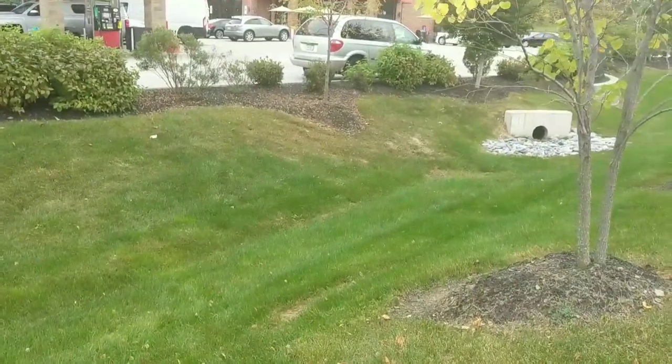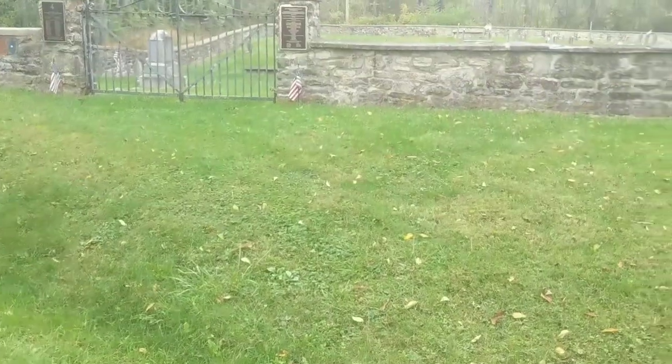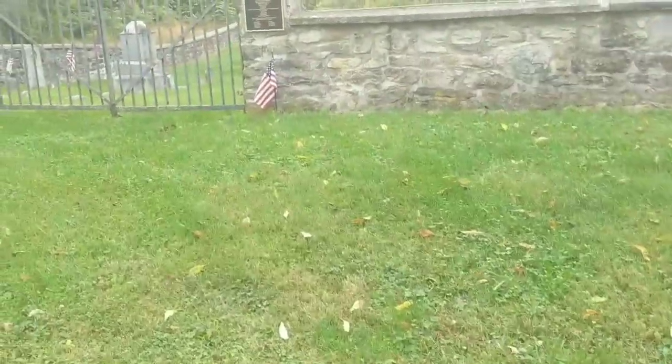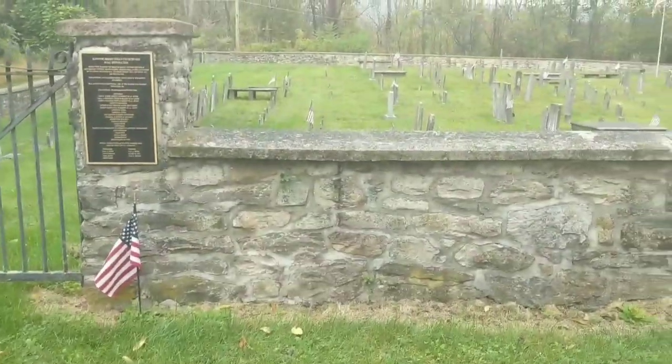We're going to head out here and then we'll see you in a second over at the other place. We are here at Old Hanover Presbyterian Churchyard. This would be familiar from my first video.